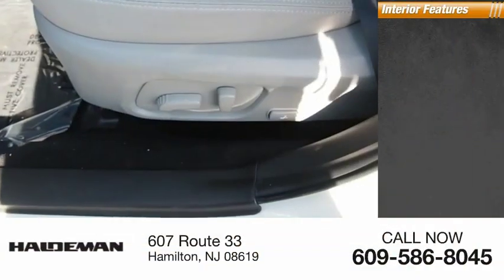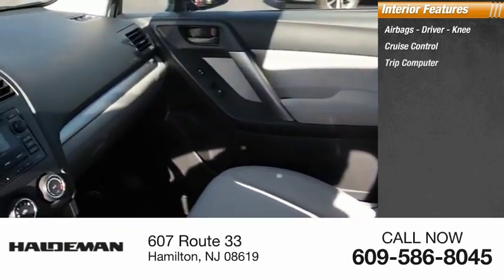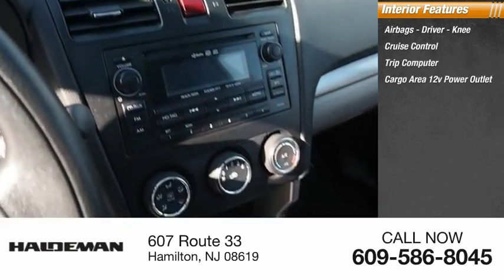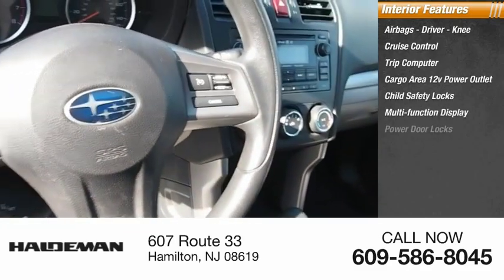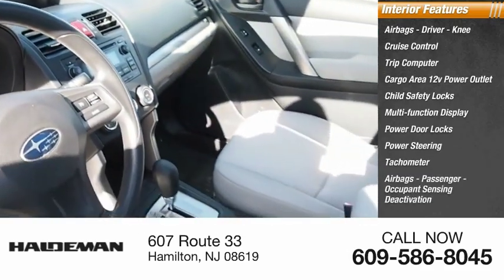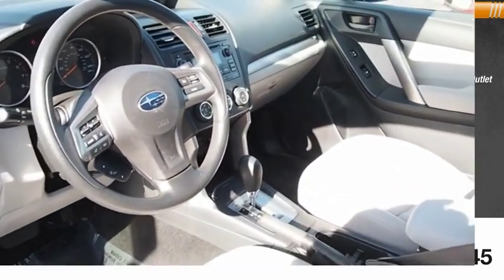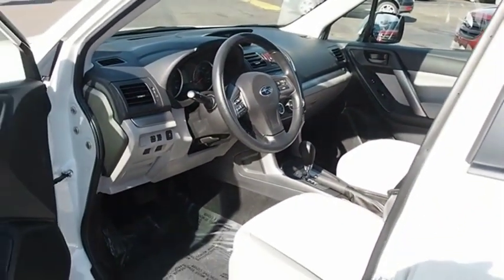Inside you'll find airbags — driver and knee — cruise control, trip computer, cargo area 12-volt power outlet, child safety locks, multi-function display, power door locks, power steering, tachometer, passenger airbags with occupant sensing deactivation. This vehicle offers reliability and good looks at a great price.